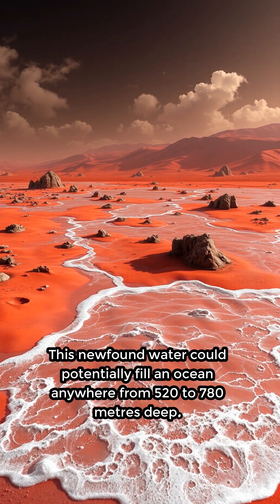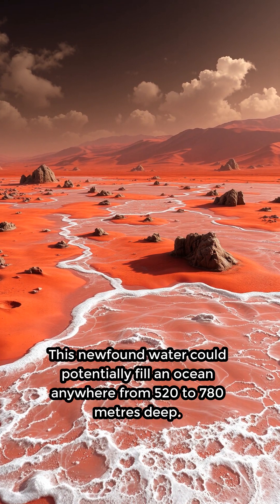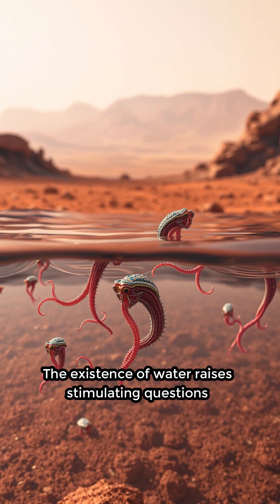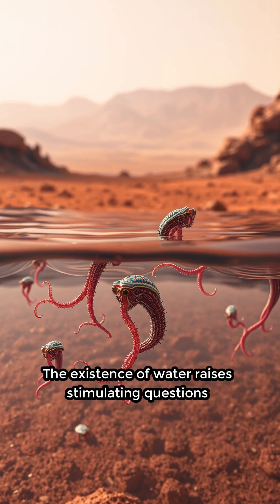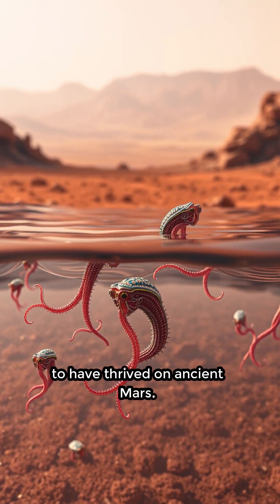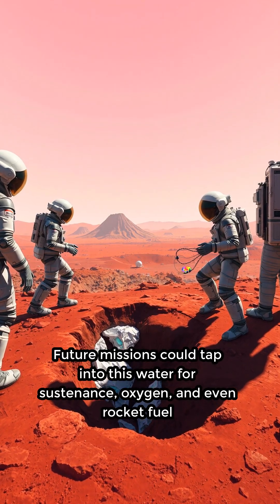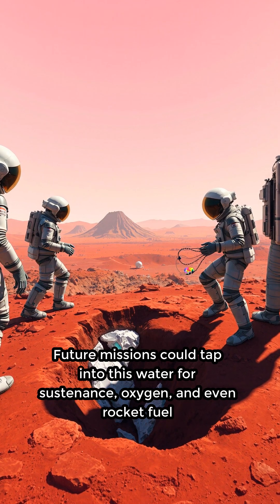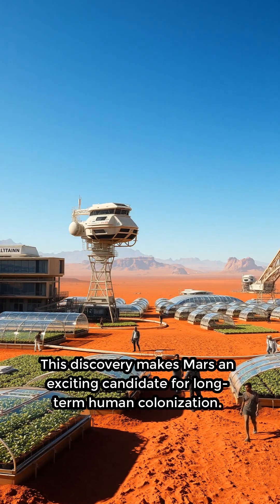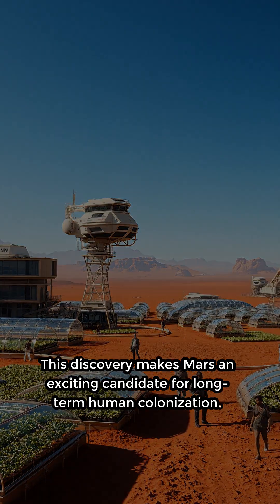This newfound water could potentially fill an ocean anywhere from 520 to 780 meters deep. The existence of water raises stimulating questions about the potential for microbial life to have thrived on ancient Mars. Future missions could tap into this water for sustenance, oxygen, and even rocket fuel for human exploration. This discovery makes Mars an exciting candidate for long-term human colonization.